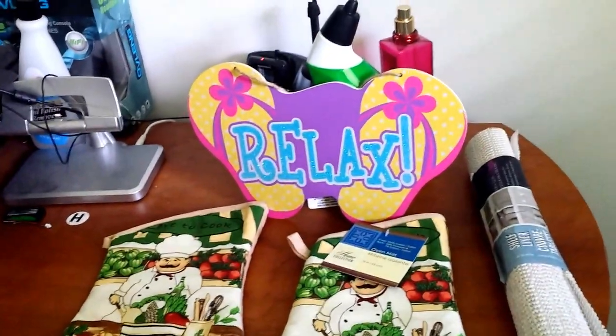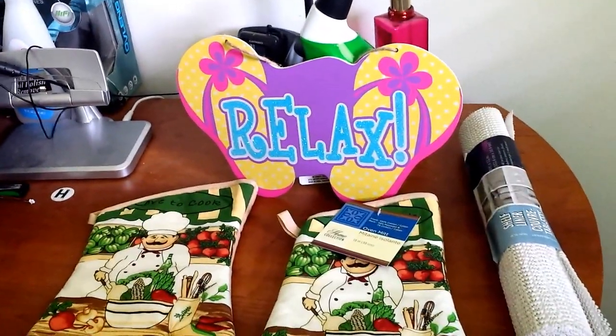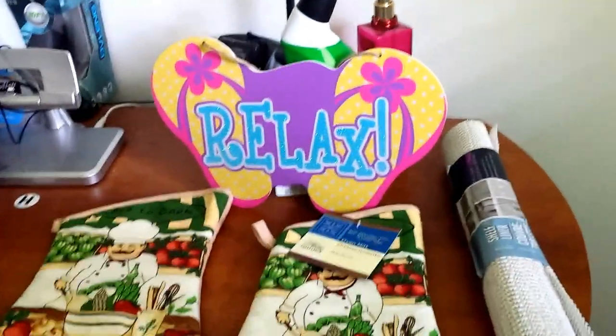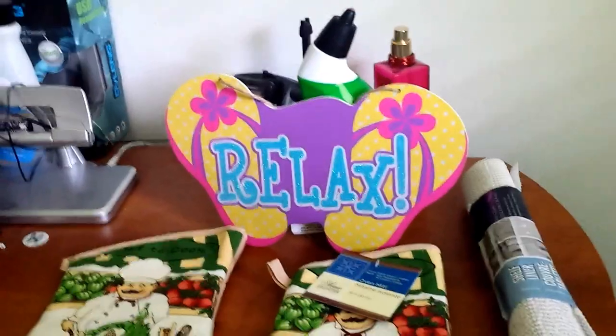Hi guys, I am back again with another Dollar Tree haul. It is pretty big so I'm gonna go ahead and get started so we can get through this. I know you want to see what I got.